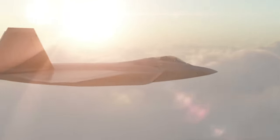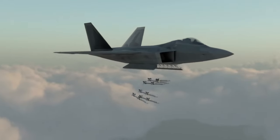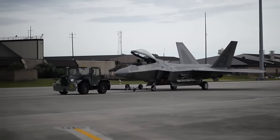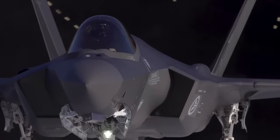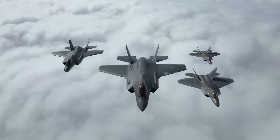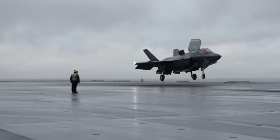Due to the technological secrecy surrounding its systems and performance, the U.S. government prohibited the sale of the F-22 to foreign countries. Shortly after the completion of the F-22 program, the U.S. Department of Defense initiated the Joint Strike Fighter program, leading to the development of the F-35, which, while visually similar to the F-22, serves as a more versatile aircraft with less complexity in avionics and stealth capabilities, allowing for international export.